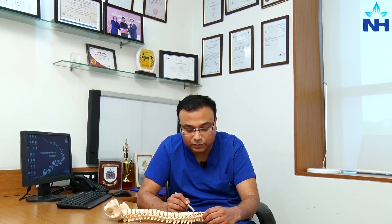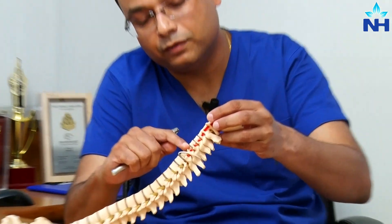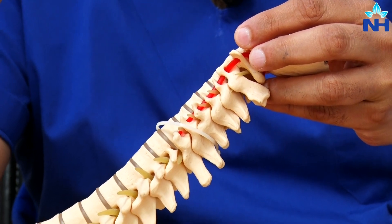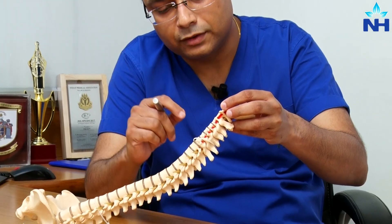The disc is usually a spongy material between the two vertebral bodies of your spine. If you can focus here, this transparent part in the model is the disc. This spongy material gives the spine the ability to bend forward, backwards, and otherwise, and it also acts as a shock absorber.